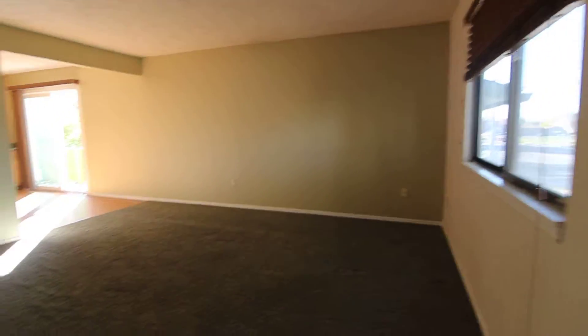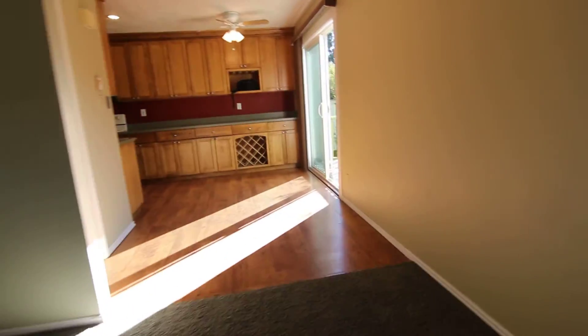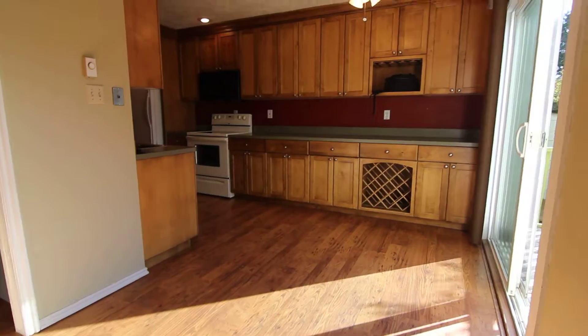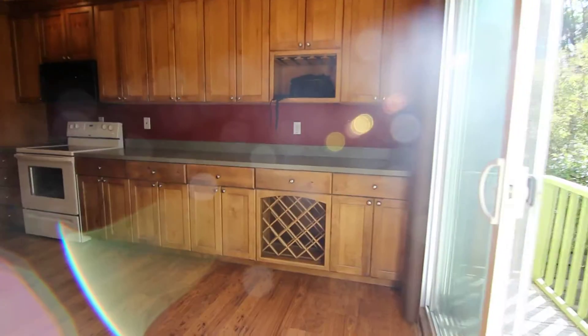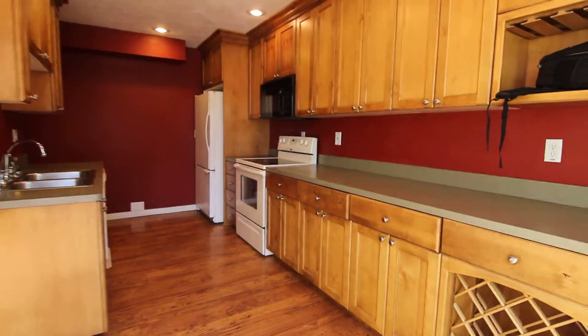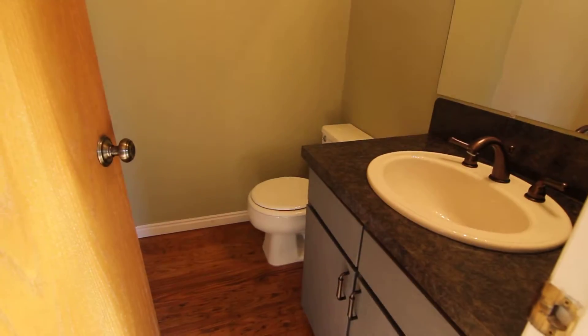It's got a nice large window for some natural lighting there. And then this is the kitchen. Updated cabinetry over here — lots of cabinetry. We've got all the major appliances here as well. And right off of the kitchen, we have the half bath.